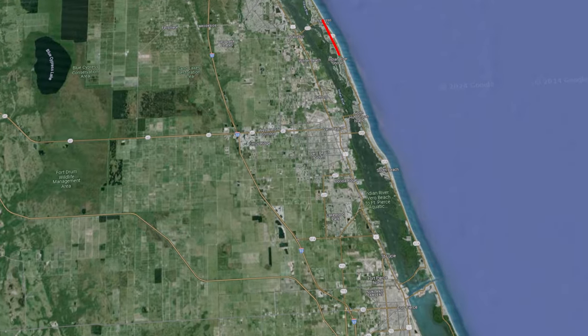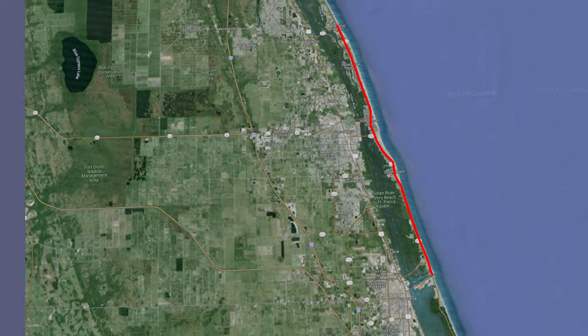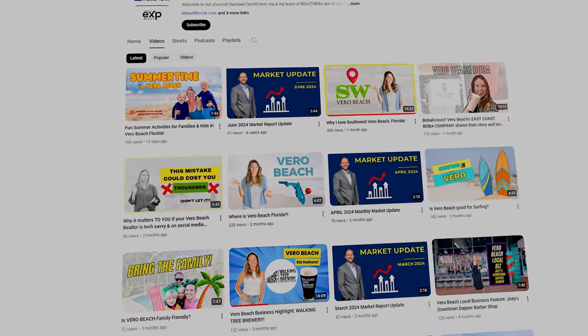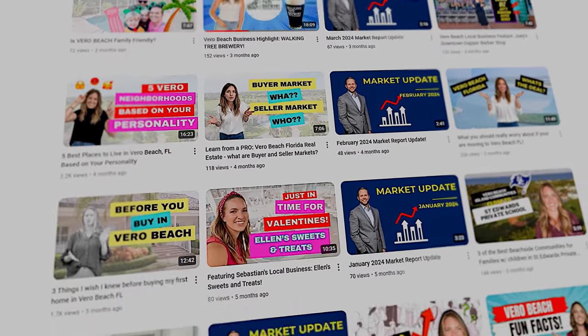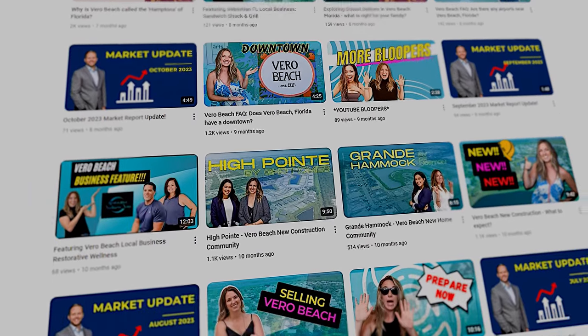The barrier island runs all the way up from Wabasso, a little north of Wabasso Beach in the Summer Place area, all the way down until you hit Fort Pierce — past the estate section of Vero Beach's island. There are lots of great options, and I've got lots of other videos on this channel about Vero Beach's island real estate, either on the riverside or the beach side, and some of the great communities I love on Vero Beach's Barrier Island.